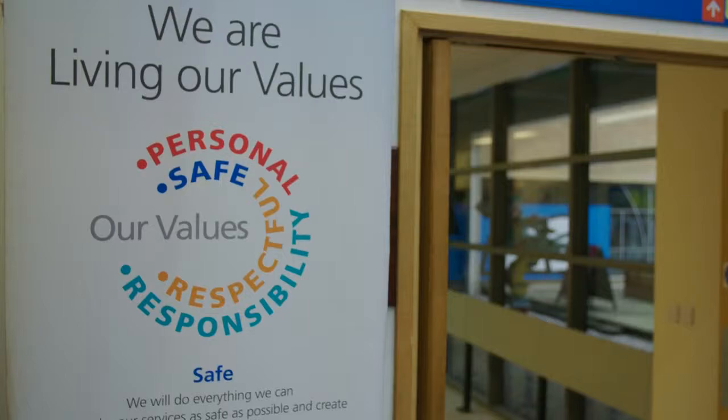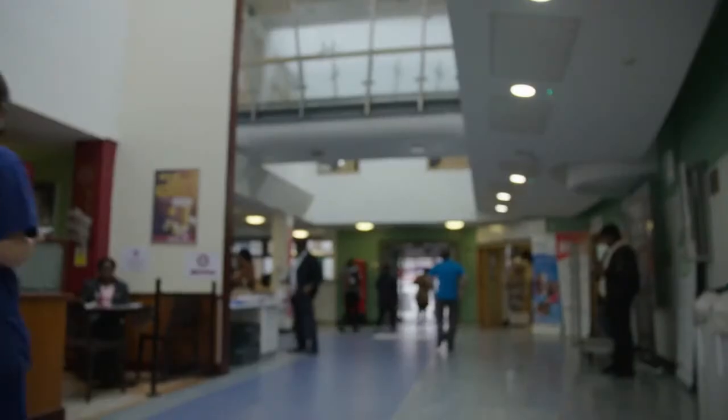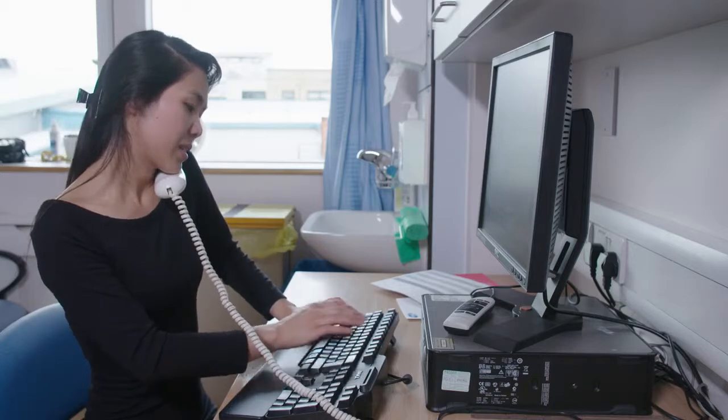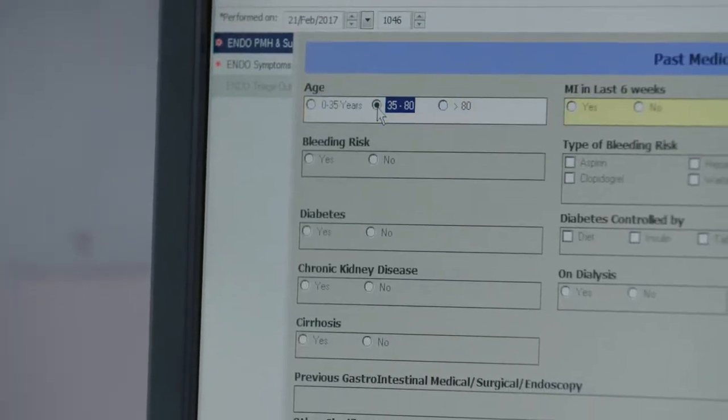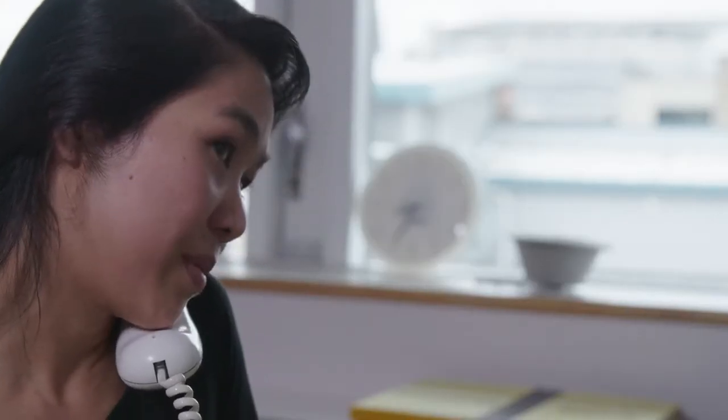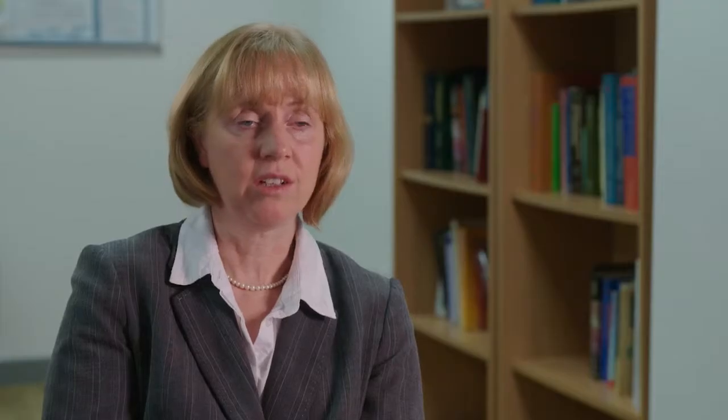Ideally we would like everyone to go straight to test, but not everyone is appropriate. We have an age range of 35 to 80. Reasons why they might not be suitable include: you may not be able to contact them, they may not have English as a first language, some patients have dementia and therefore it would be inappropriate to have a telephone consultation, and there is a percentage of patients who don't wish to go straight to test.